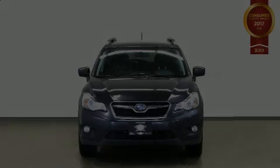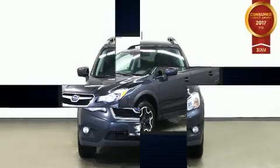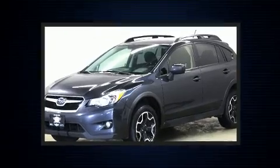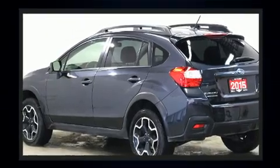Outstanding design defines the 2015 Subaru XV Crosstrek. Smooth gear shifts are achieved thanks to the efficient four-cylinder engine. And for added security, Dynamic Stability Control supplements the drivetrain.